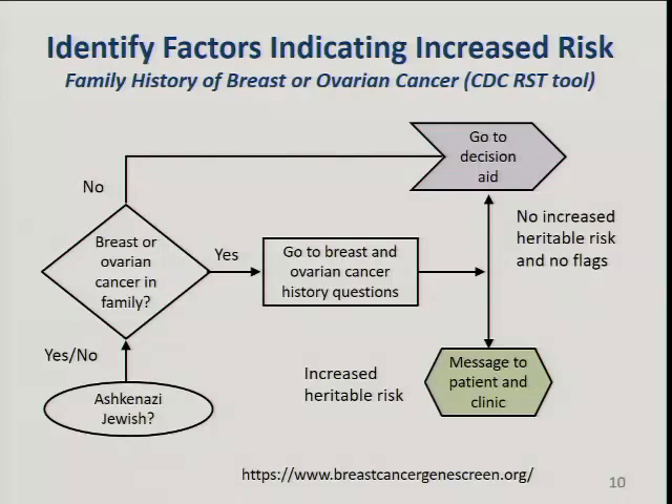Part of the family history section includes Ashkenazi Jewish ancestry, which increases risk for some pathogenic mutations. It's a small proportion of Ashkenazi Jewish individuals, but it's there and we need to know that. Once they get through all of these questions, they go to the decision aid.